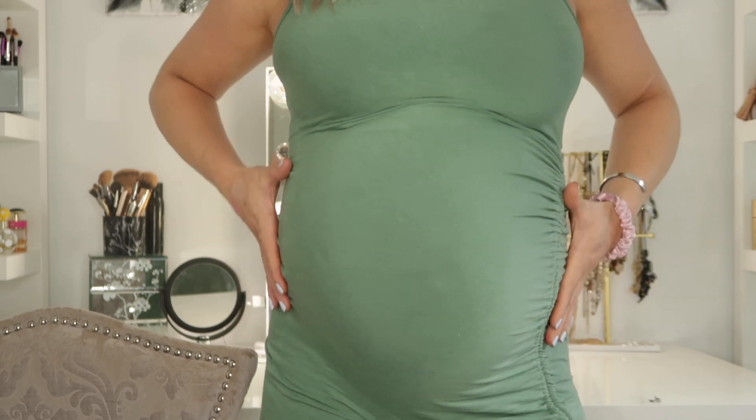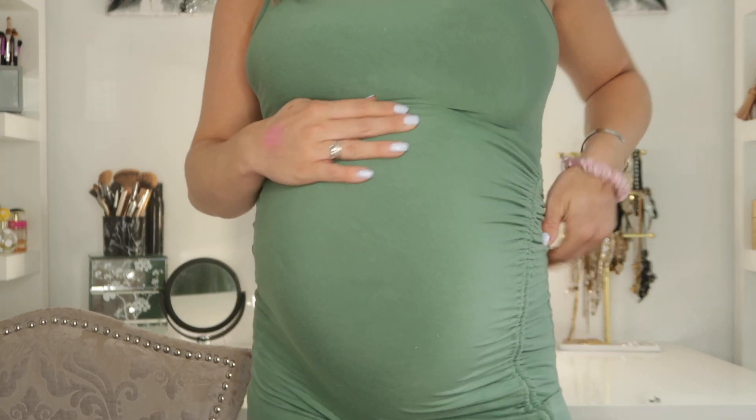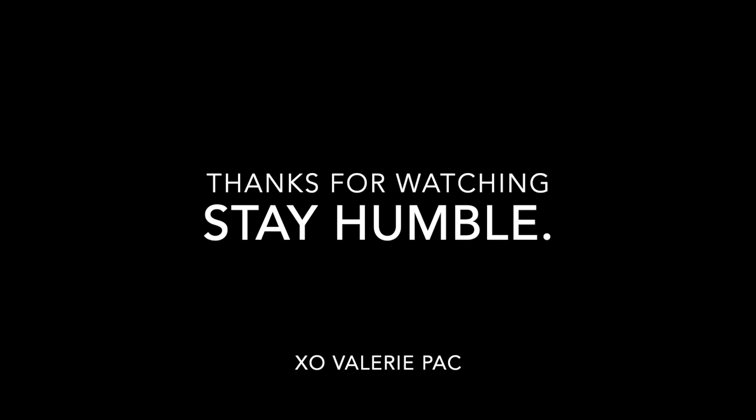Alright you guys, that is everything that I picked up from Ulta. I hope that you guys enjoyed this haul. Let me know if you guys have tried any of these products and what you think about them. For those of you that have been subscribed to me, you know that I am 9 months pregnant and my due date is actually August 8th. I'm patiently waiting for this baby to come — it is getting so close. So this might be the last video that I upload until the baby is here. I just wanted to let you guys know that in case I don't post for a little bit. I'm going to be 39 weeks on Sunday and it is currently Thursday, so we are right at the home stretch. Thank you guys so much for watching and I will see you guys in my next video whenever that is.